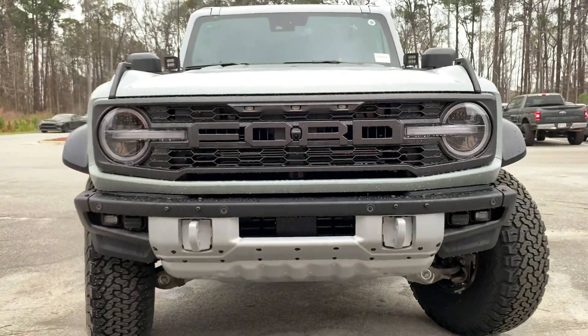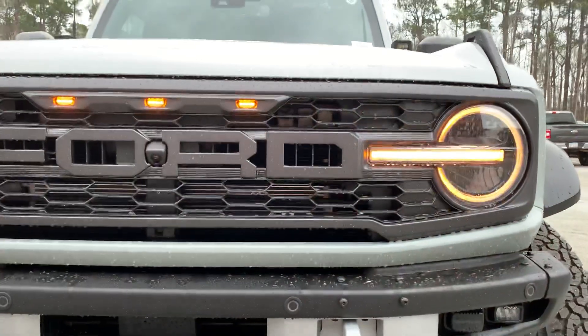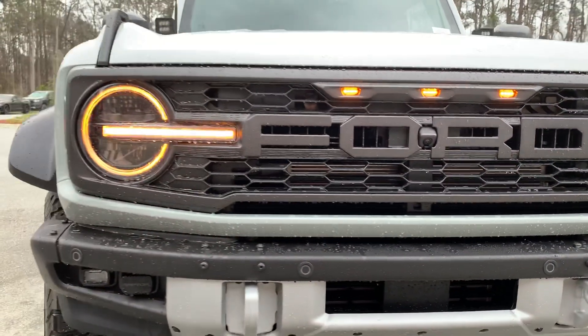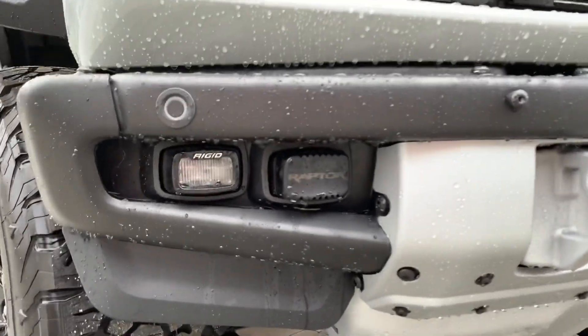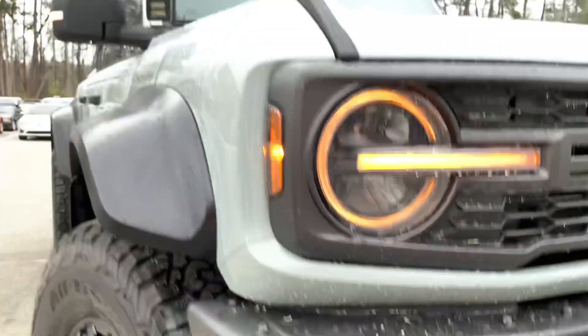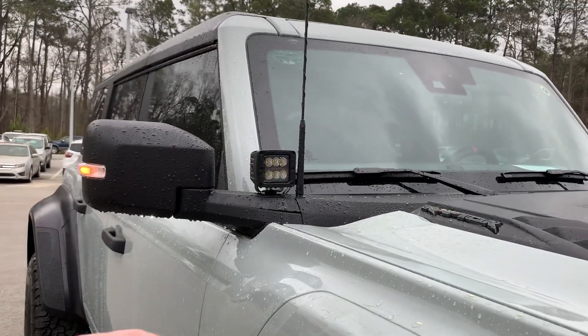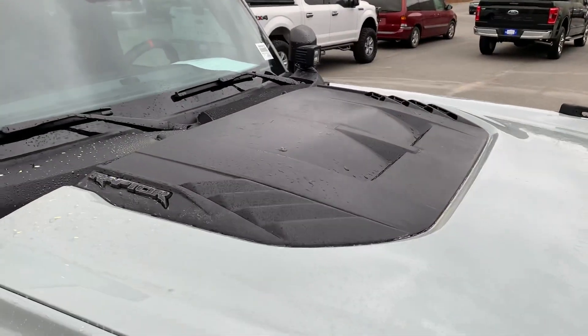We installed these Raptor Rigid Bronco cube lights up top as well as down low, so you've got plenty of lighting whether you're going to be on trails or behind at sunset. You've also got your Raptor-specific hood vents and some nice louvers down the side.